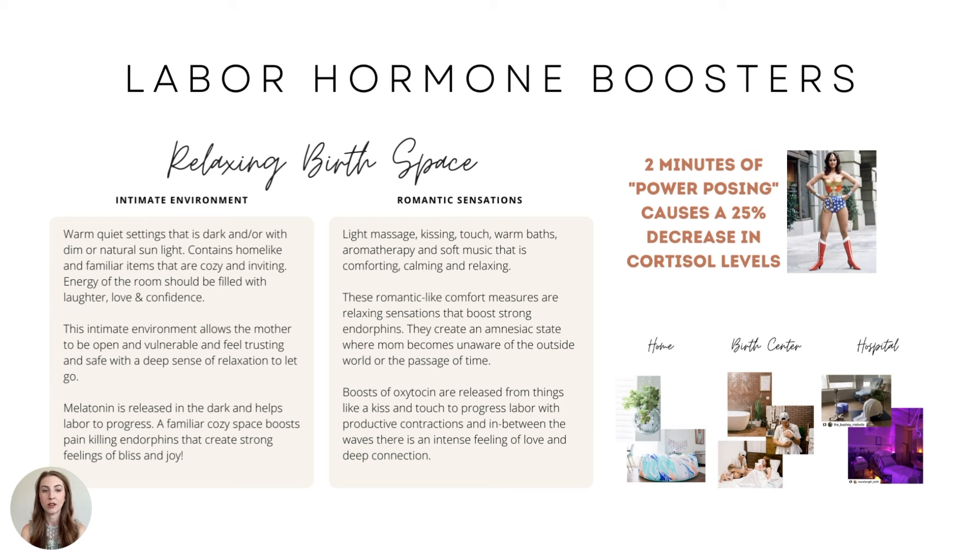There's an intense feeling of love and deep connection in between. Two minutes of power posing like Wonder Woman causes a 25% decrease in cortisol levels — one of those stress hormones. I have ways to incorporate power posing in birth and labor to get that cortisol level down and come out of a fear or pain cycle. You can create this relaxing birth space at home, at a birth center, or even at a hospital to boost those labor hormones.